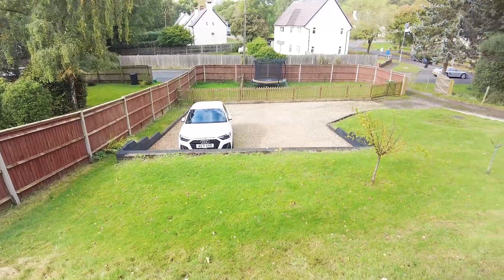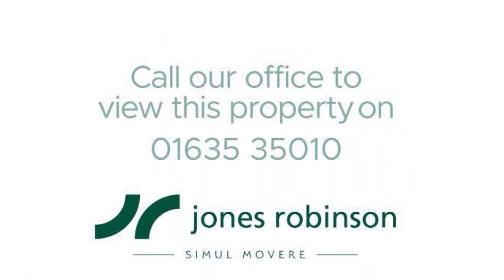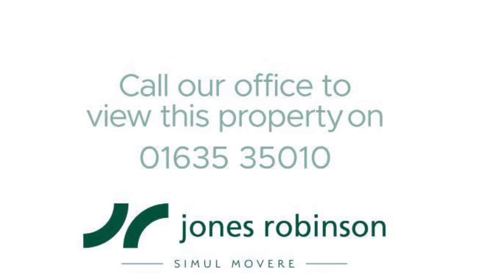And finally, one last view over the front. As you can see, in total it sits on a lovely large plot. This property really is worth a viewing so do give us a call. Thank you.